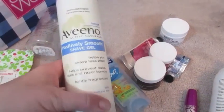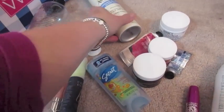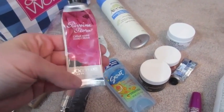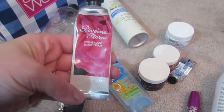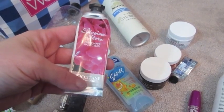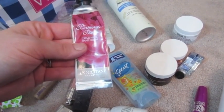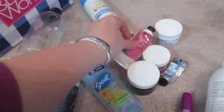I used an Aveeno Positively Smooth Shave Gel and then this L'Occitane Hand Cream — I'm actually just going to go ahead and get rid of this. I really prefer the Shea Butter and this is just a little bit too floral for me. I tried it a while back to try something different but it's really flowery so I'm going to be getting rid of that.